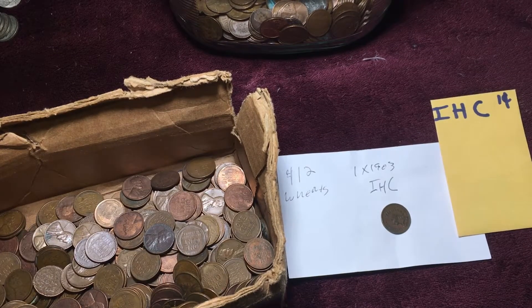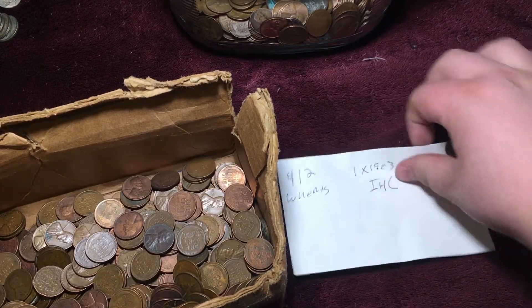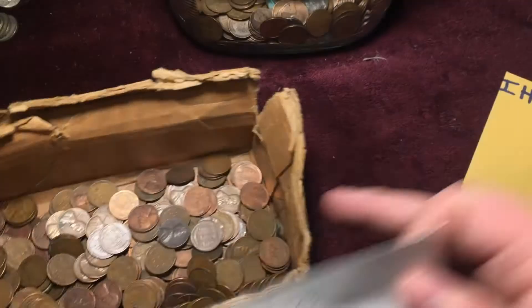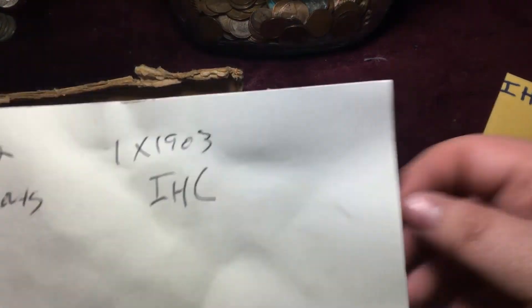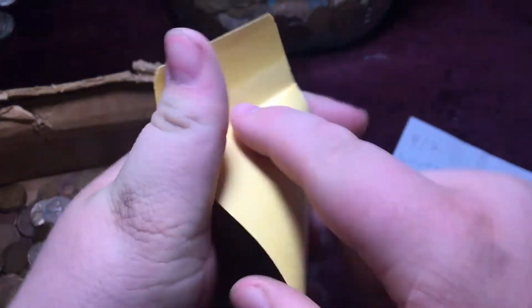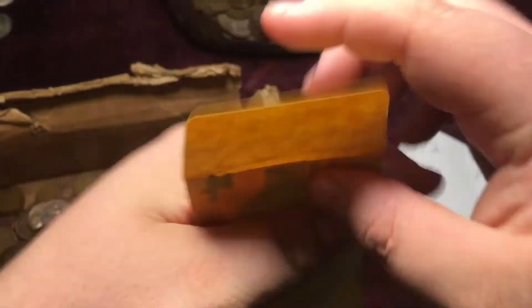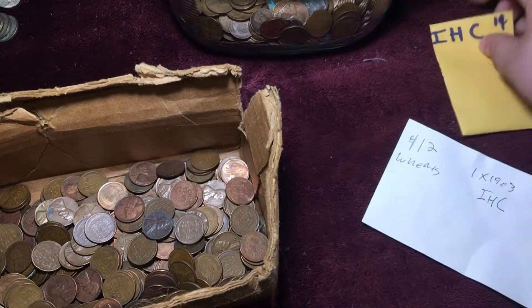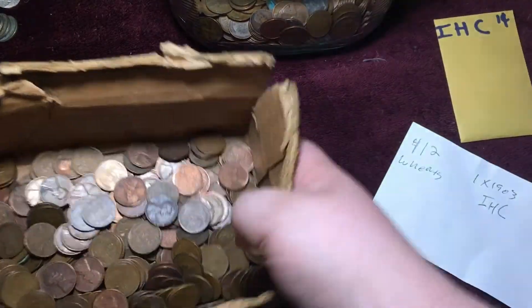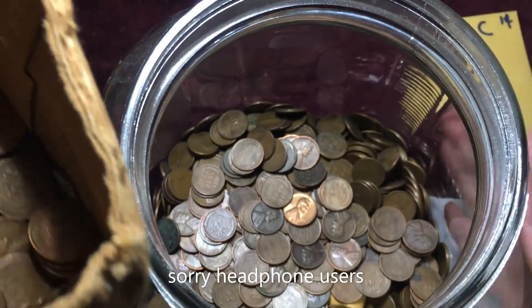As per the usual, I'm going to start out with the cents. Basically, here's what we found. We found 412 wheat cents in here. We found one 1903 Indian Head cent right there. We're going to put the Indian Head cent with the other Indian Head cents found from this year — we've got like 3 or 4 now. That's cool.